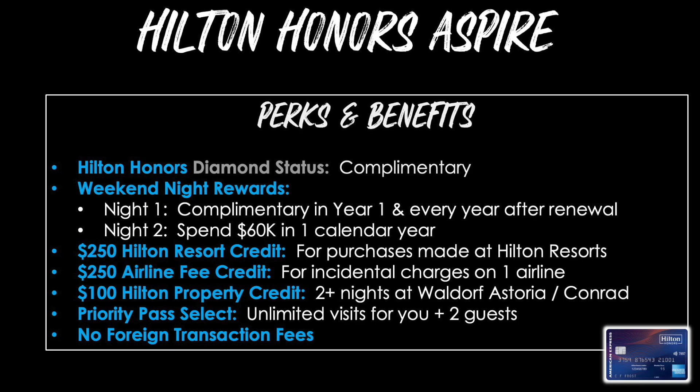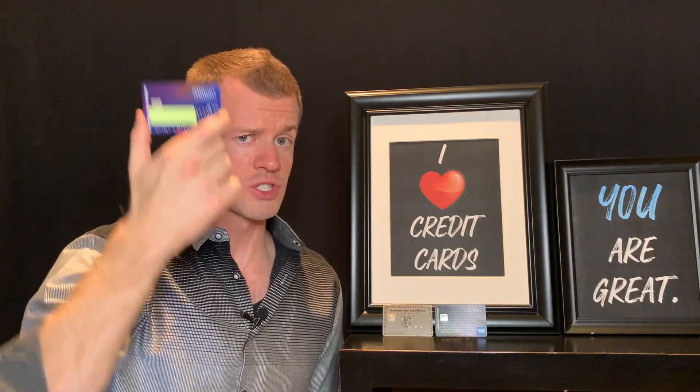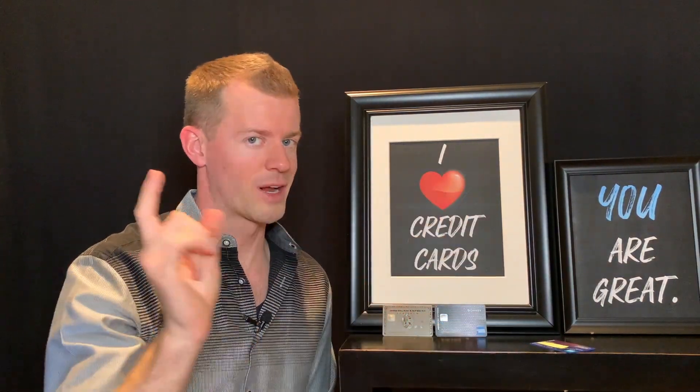The Hilton Honors Aspire's perks include: complimentary Hilton Honors Diamond status with no spend requirement; up to two weekend night rewards — the first is complimentary in year one and every renewal year, the second is earned when you spend $60,000 in a calendar year; a $250 resort credit for purchases at Hilton resorts; a $250 airline fee credit; a $100 Hilton property credit when staying two or more consecutive nights at a Waldorf Astoria or Conrad branded hotel; Priority Pass Select with unlimited visits for you and two guests; and no foreign transaction fees.